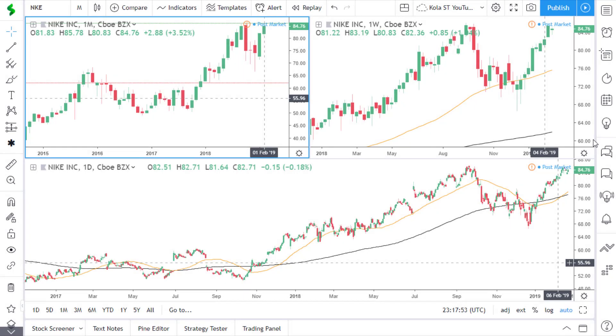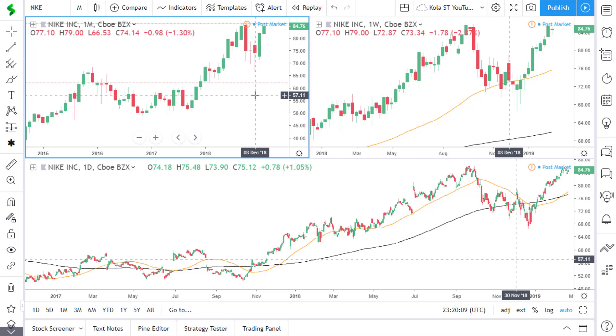Hi, this is Kola of Sublime Trading. This is the Stocks Weekend video analysis. It's been a nice week in the market with a lot of bullish activity, so I've picked four stocks which are showing good potential for trading opportunities.